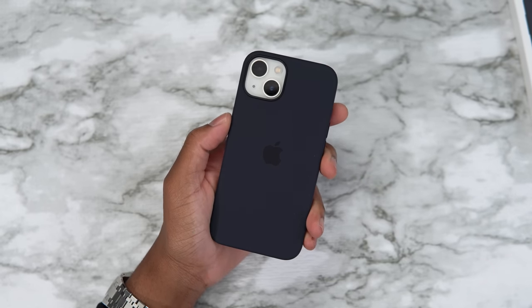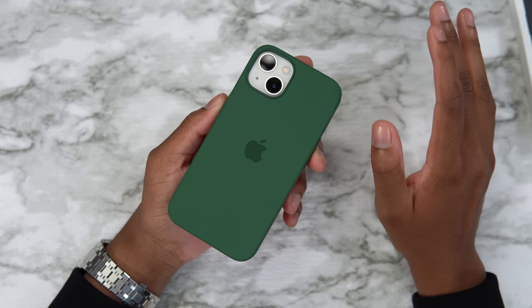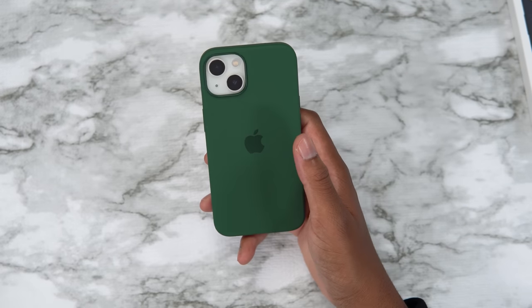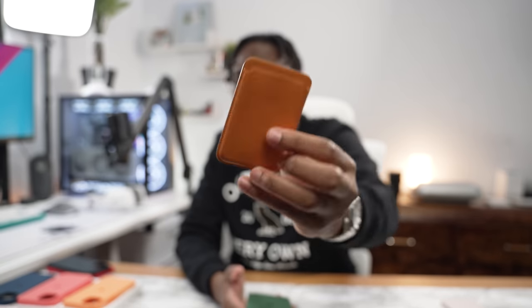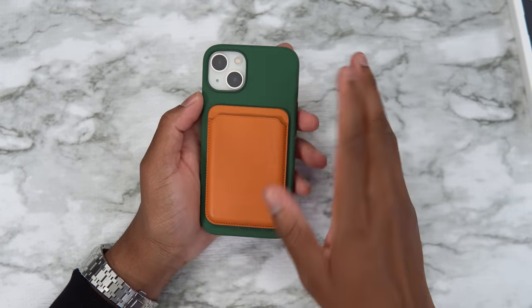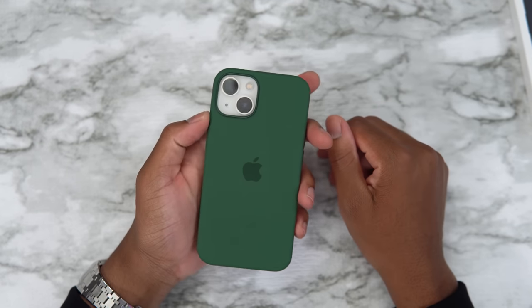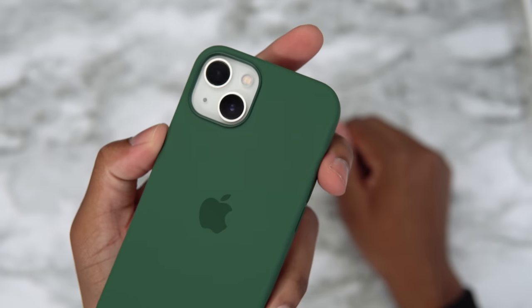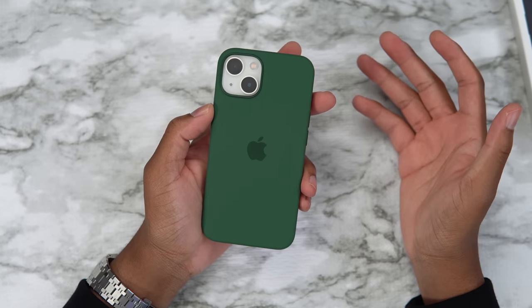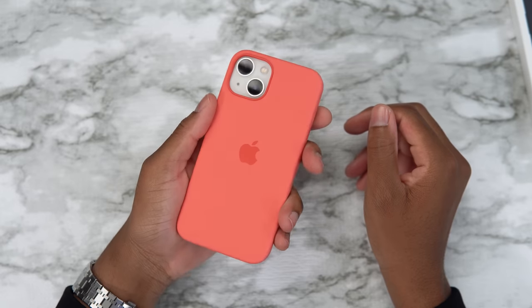Let's look at clover green. That's clover green right there — it looks so luxurious. Something about the clover green — if you add this MagSafe wallet case, the golden brown leather wallet with the clover green is definitely a vibe. You can't go wrong with clover green. It's probably my favorite case color of the year.